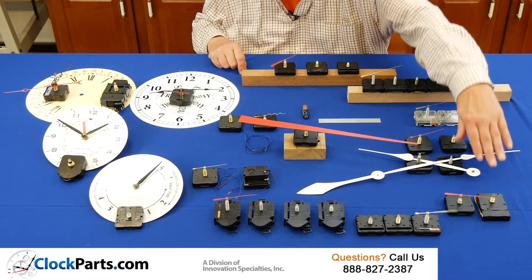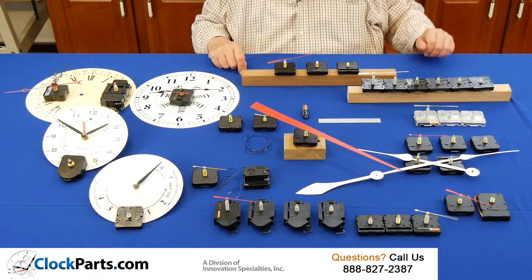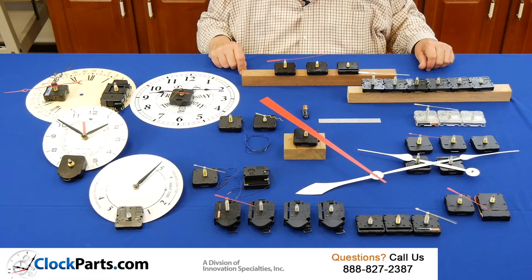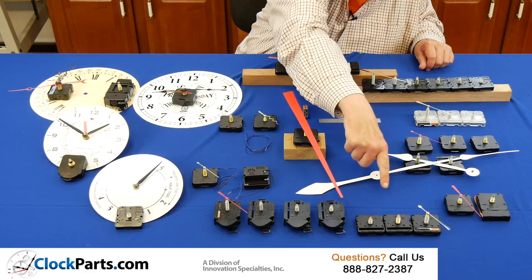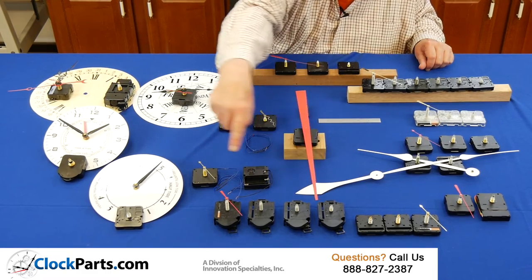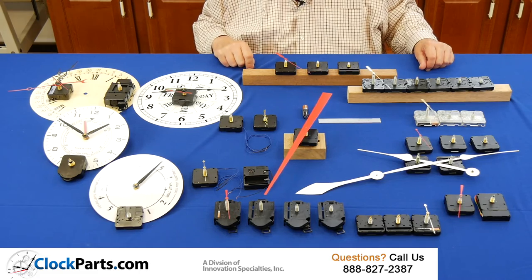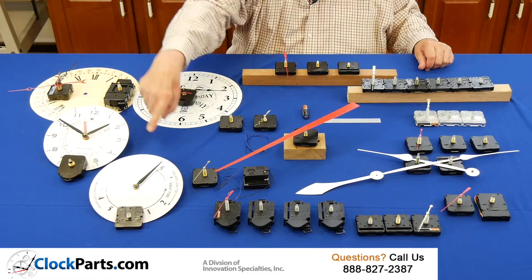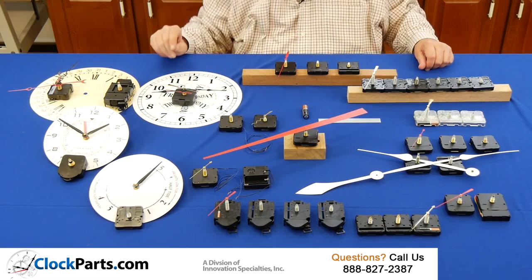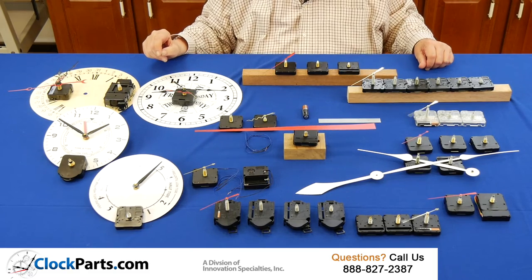We have our auto set movements — a world and a US model that automatically adjust for daylight savings time. Our Seiko mini quartz movements, pendulum movements, and our economy, our only Westminster chime with night strike shut off. Then we move to our tide and our time and tide movements, which are both based on a lunar day of 24 hours and 50 minutes.